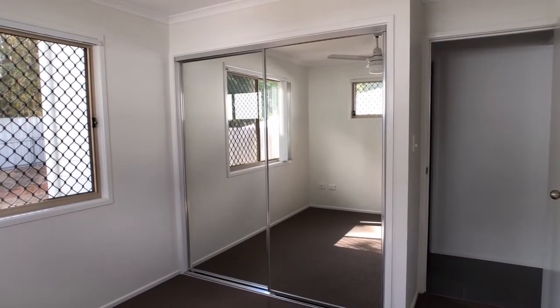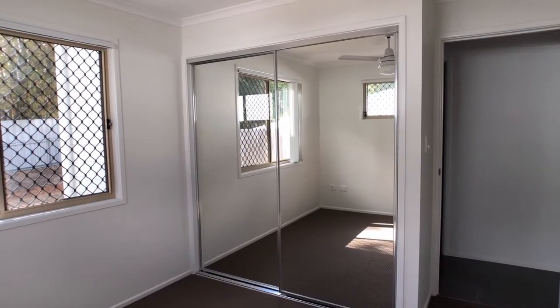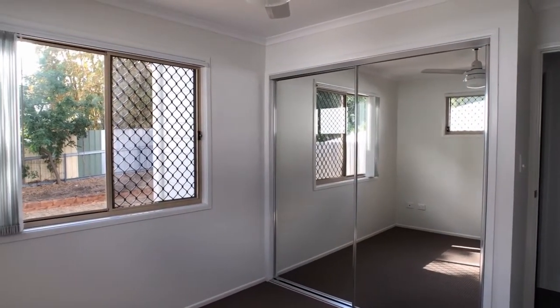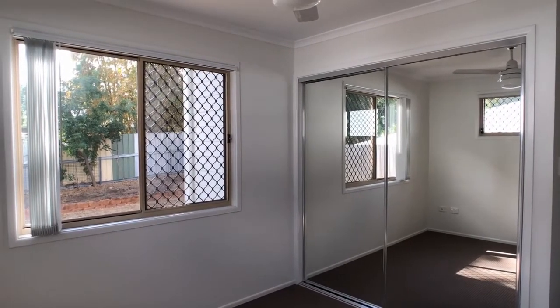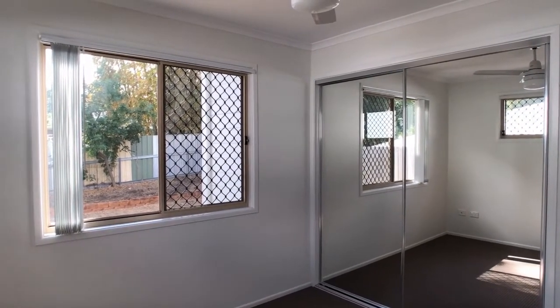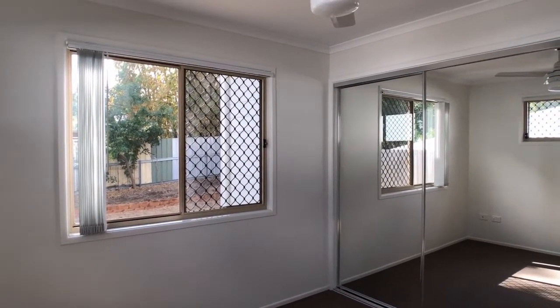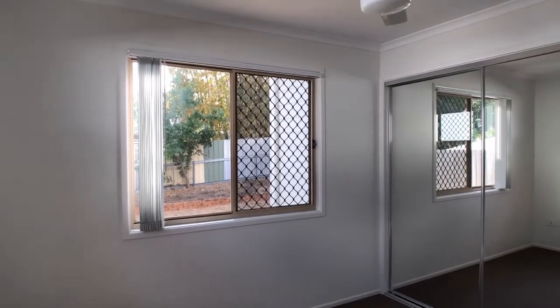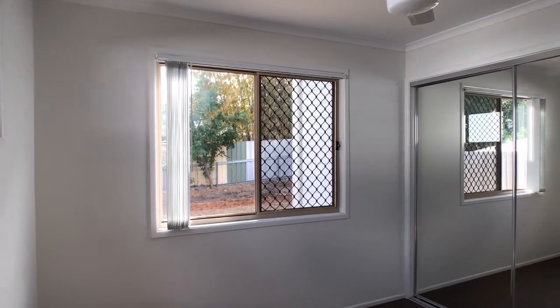The second bedroom is a double bed size with a ceiling fan in place, full security screens, and ample power points and a TV point, enabling you to set up the room whichever way you desire. Two sets of windows allow for good natural light.